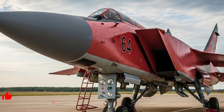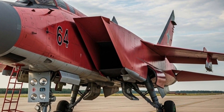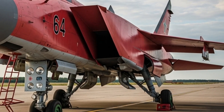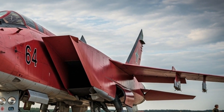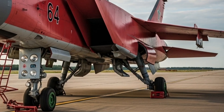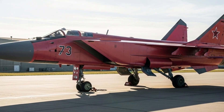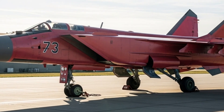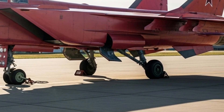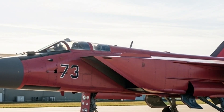The MiG-31 Foxhound stands as one of the most legendary interceptors ever produced — a machine built with the singular purpose of speed, altitude, and raw interception power. Welcome to my channel, and today we take a deep dive into a modern look at the MiG-31 Foxhound, exploring its exterior character, its unmatched performance capabilities, and a short look inside the cockpit.